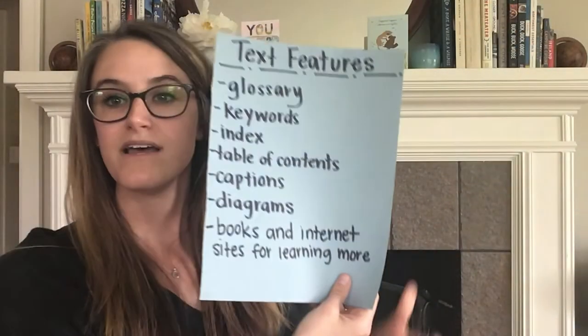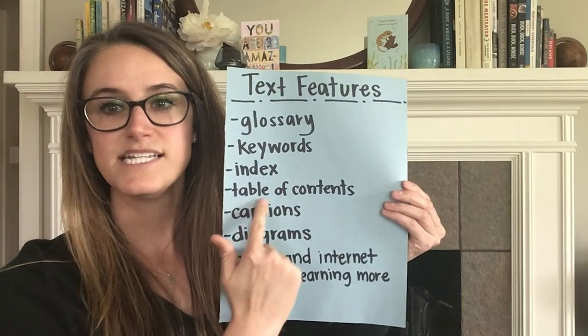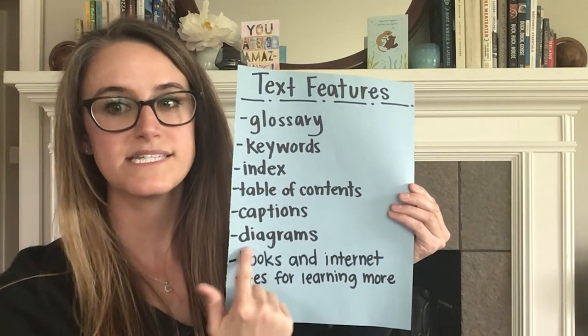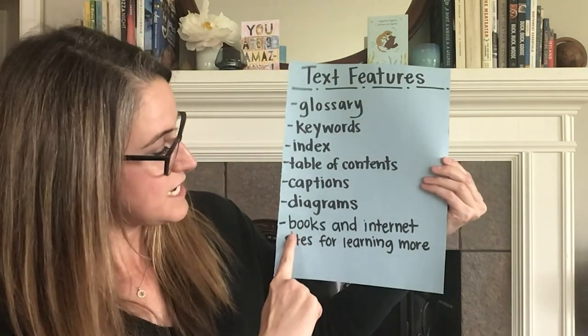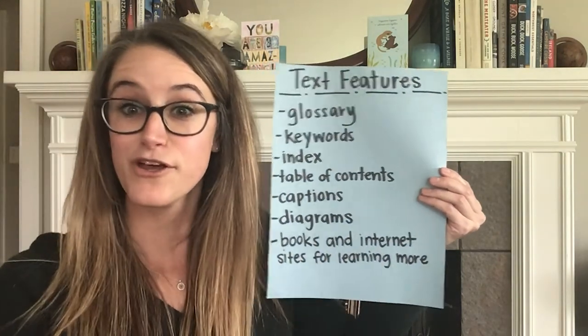Remember, these are the text features we've been looking at: glossaries, keywords, indexes, table of contents, captions, diagrams, and now after today, books and internet sites for learning more. See if you can find some of those in your IDR books. Thank you again for joining me today. I will see you next time. Have an awesome day. Bye, first graders.